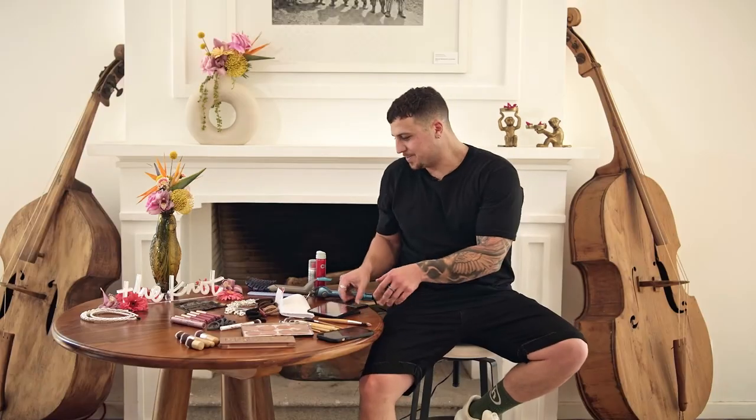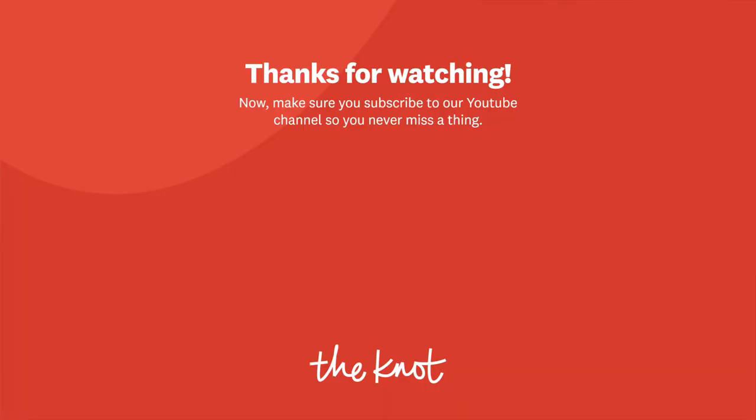All right, thanks, Scott. Thank you so much for watching. Click the links above, below, wherever they are. Like, subscribe, follow for more Easier Wed Than Done. This picture looks a bit different. I will see you next time.